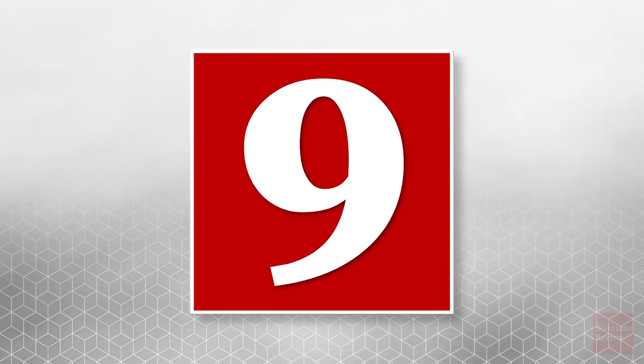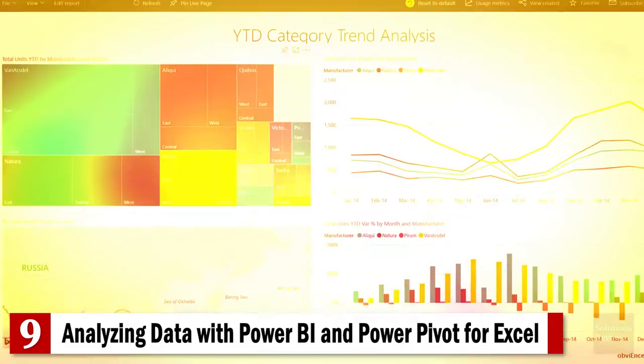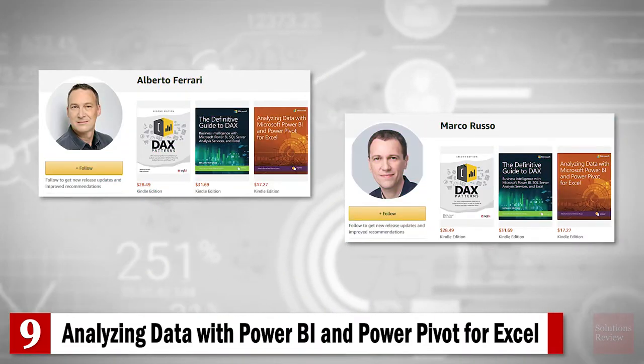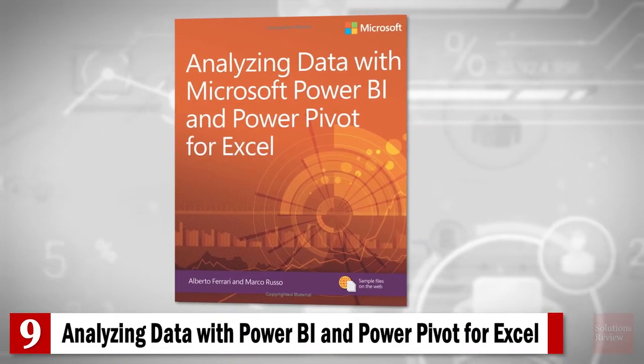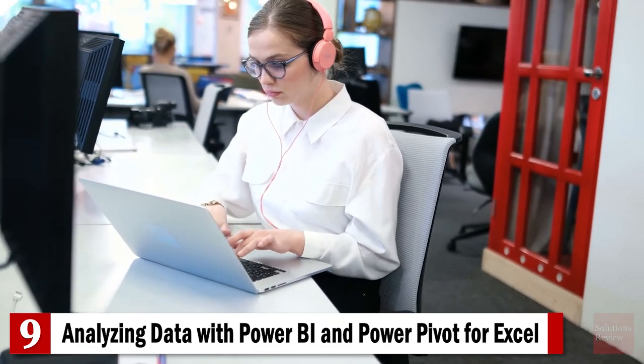Number 9: Analyzing Data with Power BI and Power Pivot for Excel. The second book on our list by renowned DAX experts Albert Ferrari and Marco Russo, this 250-page manual will teach you how to design data models for maximum efficiency and effectiveness — good for new users and experienced data modelers alike.